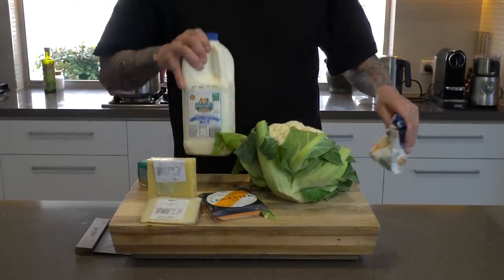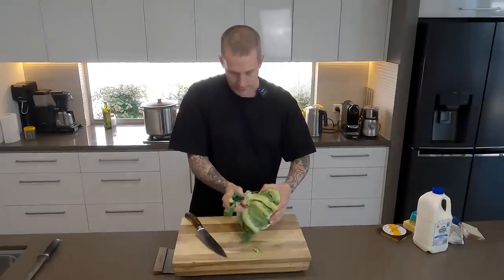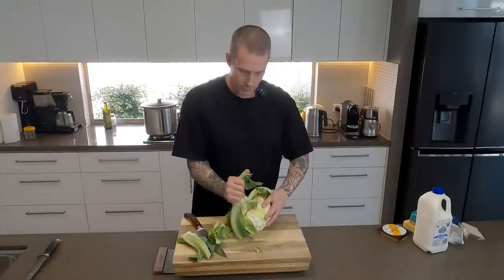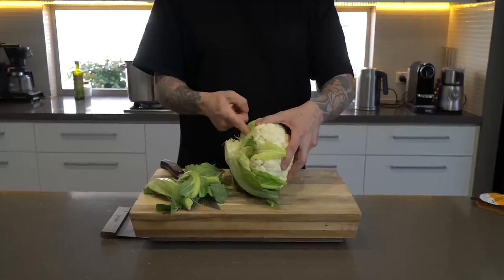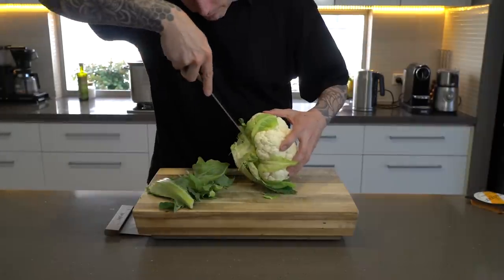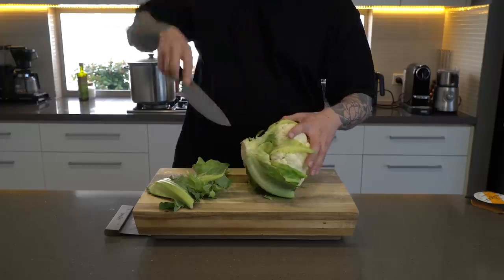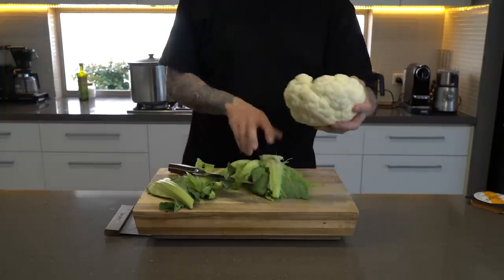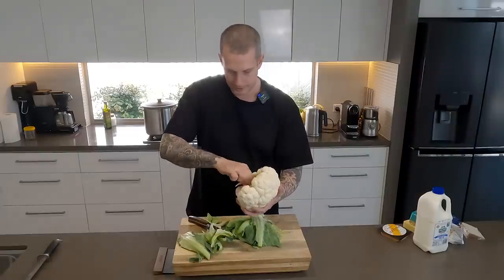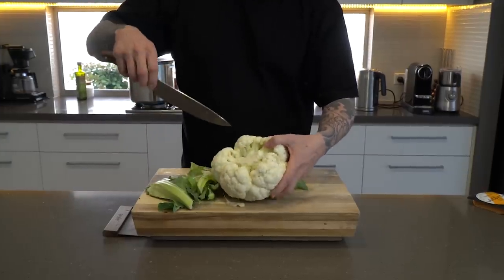I'm going to prep this cauliflower first. Peel some of these outer leaves off so you can get a better line of sight in there. What we're trying to do is cut as close as we can to the base of the cauliflower — run your knife in there as close as possible to the florets. You should end up with your cauliflower looking nice and trimmed. Take off any of those extra bottom leaves.